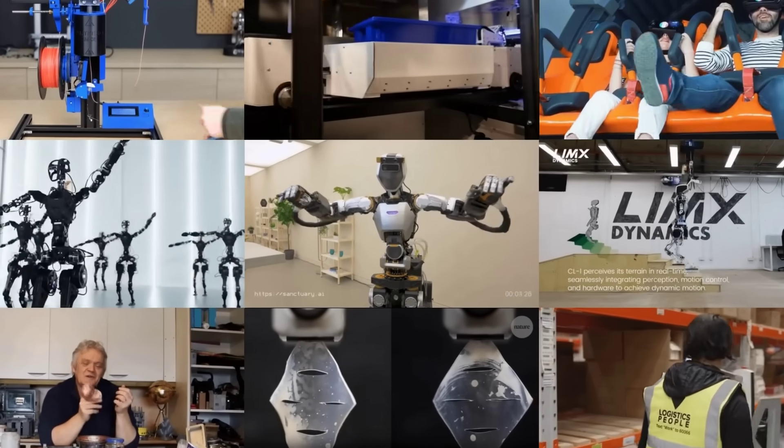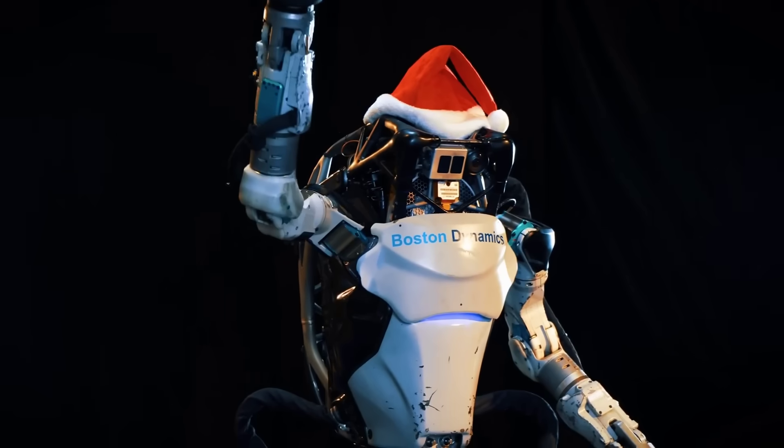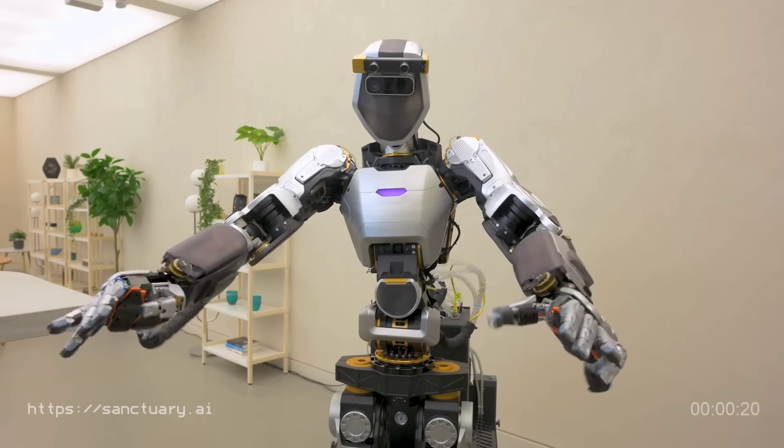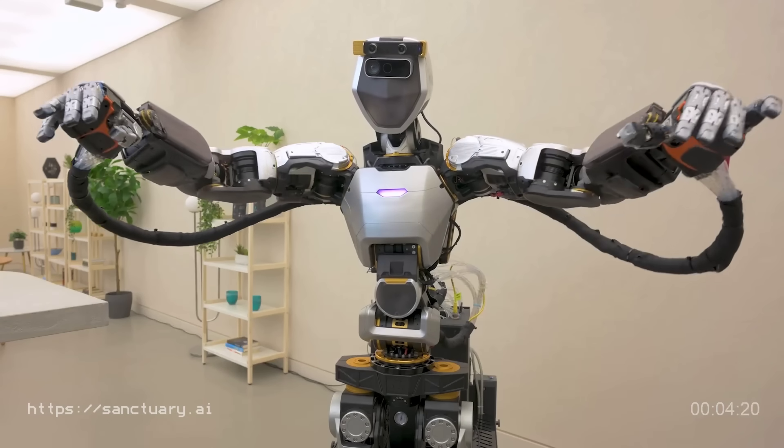Hey everyone, this is MOSFET, your simple tech news update. Artificial intelligence was a standout topic this year, and going into next year we're going to hear more and more about its marriage with robots, and specifically general purpose humanoid robots.